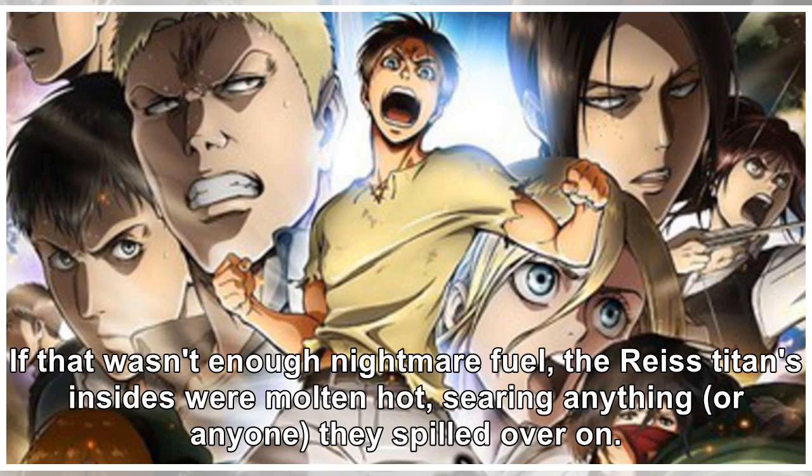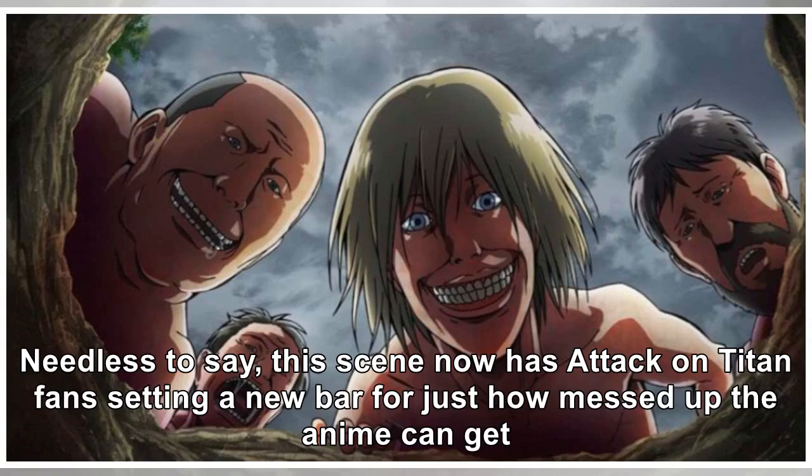If that wasn't enough nightmare fuel, the Reiss Titan's insides were molten hot, searing anything — or anyone — they spilled over on. Needless to say, this scene now has Attack on Titan fans setting a new bar for just how messed up the anime can get.